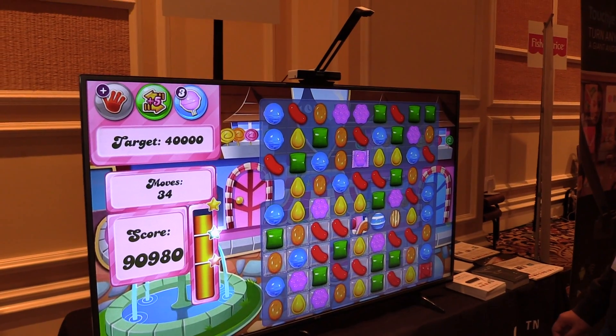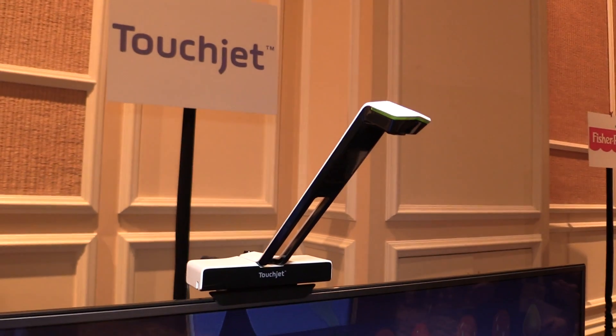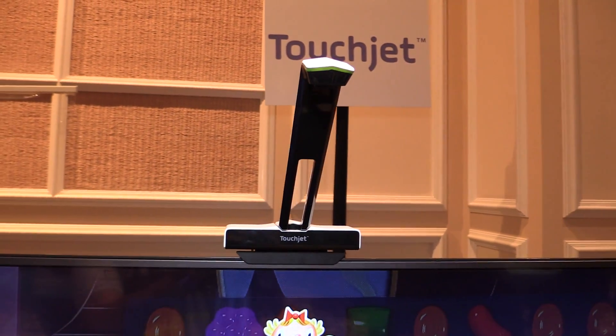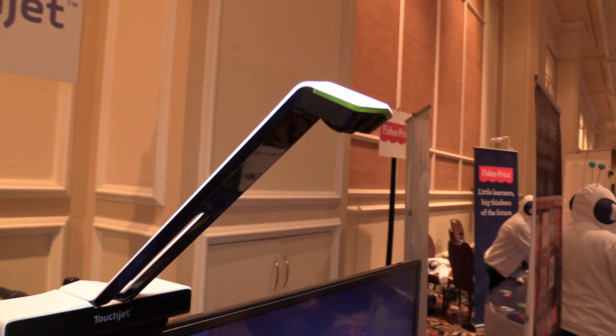Currently we are on Android 4.4 KitKat and we are going to migrate to the latest, Marshmallow, this year. It's tricky to integrate our system into every single Android version, but we spend time on it and fix the problems. It'll be available at retail — just look for it in the April timeframe — and then available on the website in May.